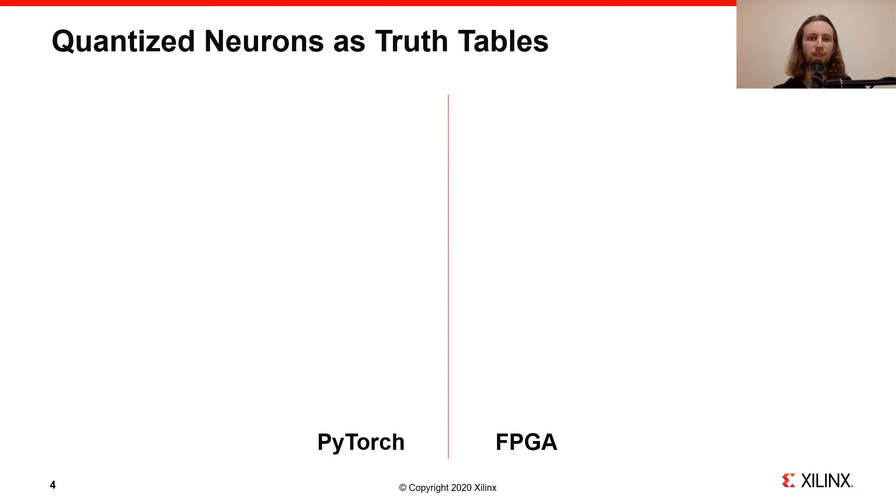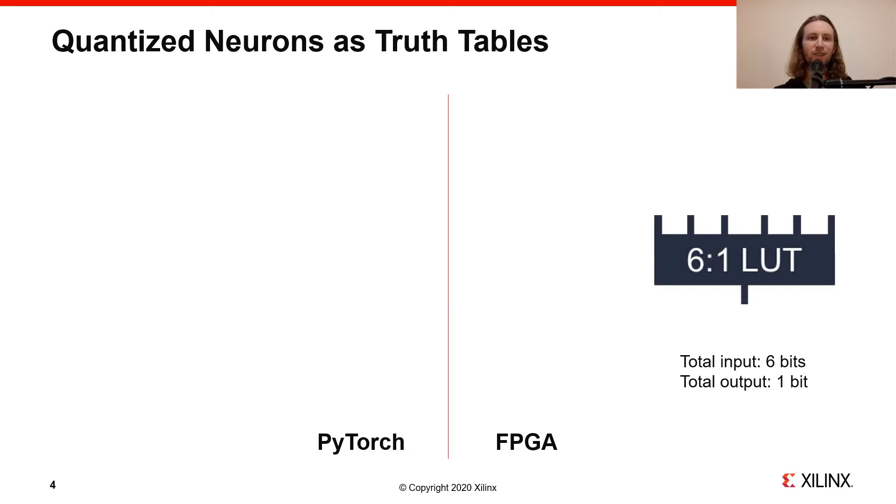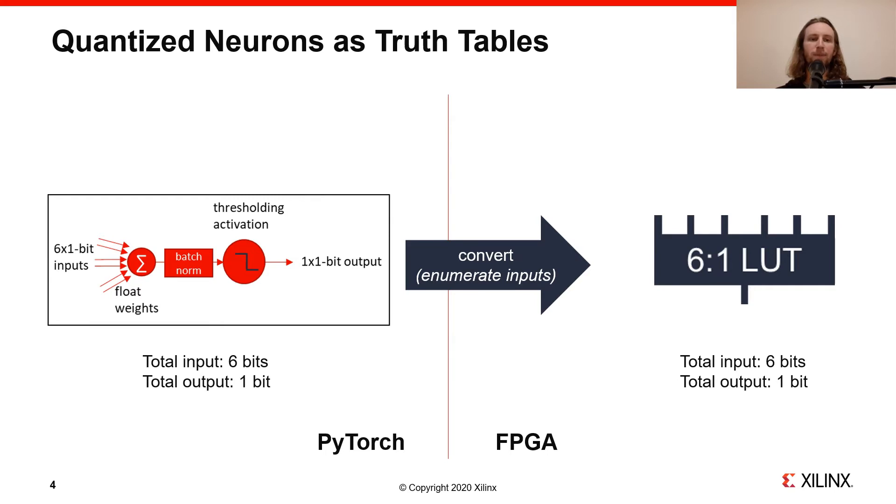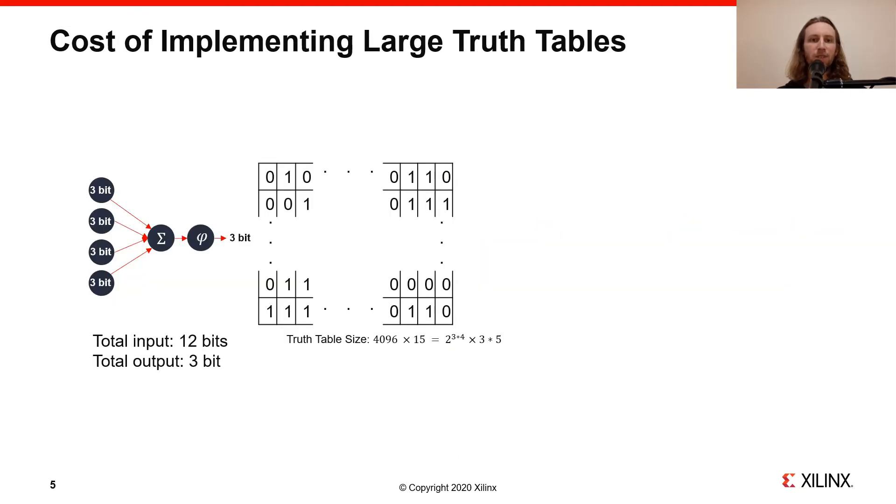The foundation of our approach rests on the equivalence of quantized neurons and truth tables. Here is a 6-LUT capable of implementing any function with 6-bit inputs and 1-bit output. LUTs like this are one of the fundamental building blocks in FPGAs, so we asked ourselves: could we somehow expose what this LUT is capable of to a machine learning framework? Our solution was to use artificial neurons with quantized inputs and outputs. If we have an artificial neuron in PyTorch with a total input of 6 bits and an output of 1 bit, we can always convert it into a single 6-LUT by enumerating each possible input and observing the output to construct the truth table. Note that the artificial neuron can have floating point weights and complicated functions such as batch norm inside it — all that matters is the total number of inputs and outputs. We can extend this concept to larger neurons and truth tables, but the implementation cost is exponential and quickly becomes prohibitive.